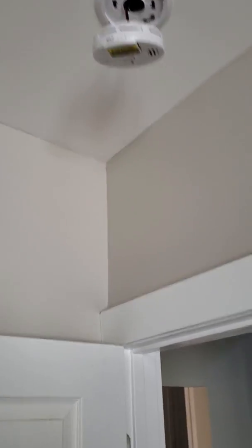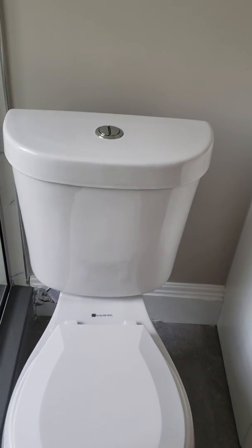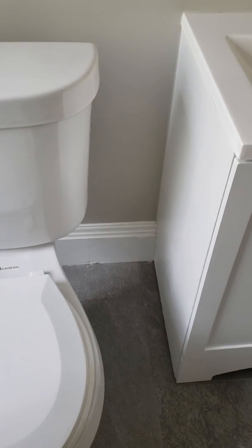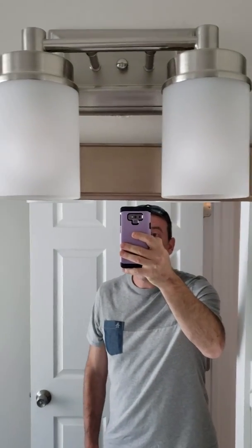The smoke detector is just hanging. In the bathroom, the toilet is very close to the shower and there is a big gap between the toilet and the cabinet. It should have been positioned more toward the center. The light switch in the bathroom is also crooked.